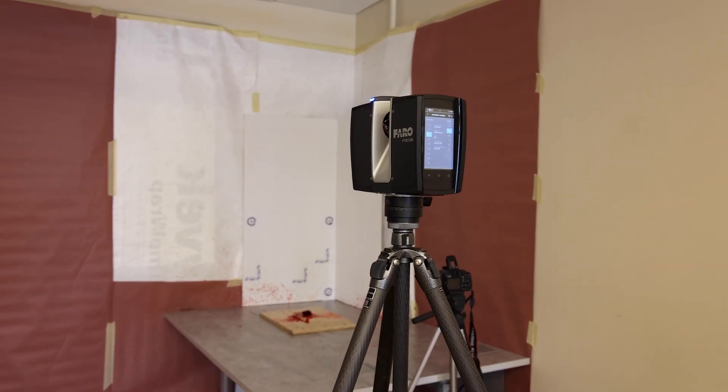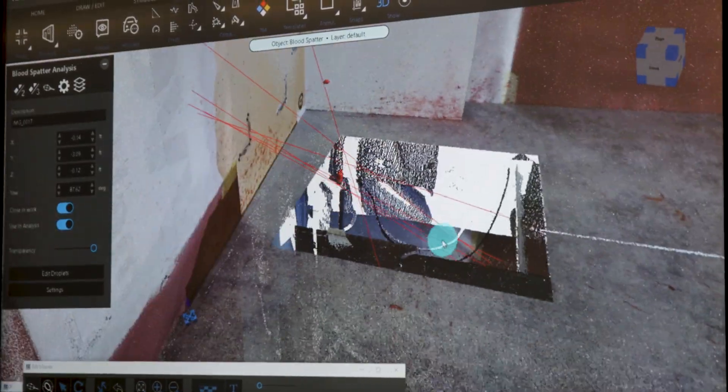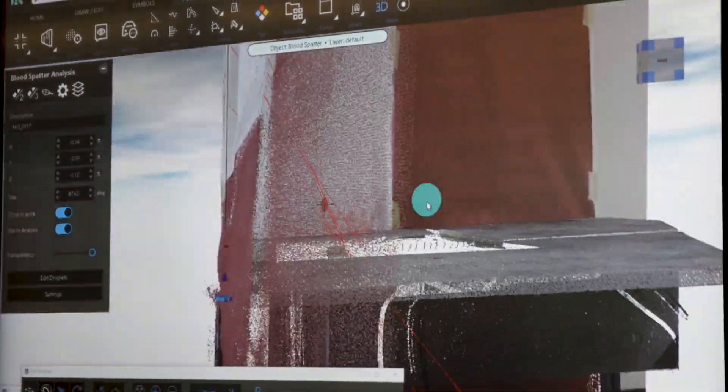We did a blood stain pattern analysis and put that into the software. It creates digital lines in the software so we can present that to our prosecutors, juries, judges — whoever needs it. They can see the area of origin and area of convergence of blood spatter: where it came from and how it got there.